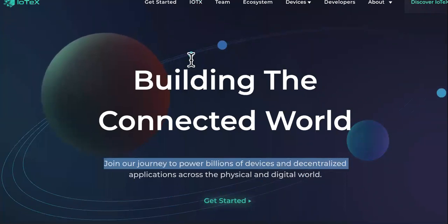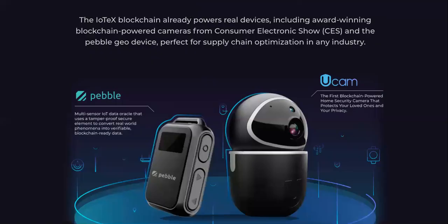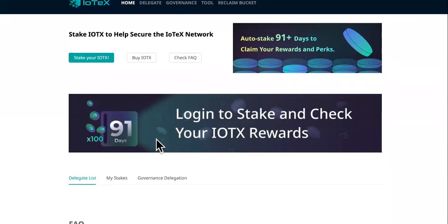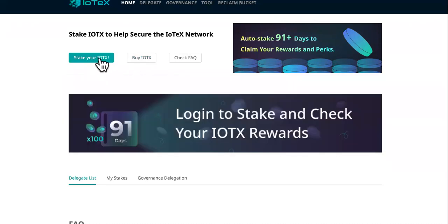So how can you make money with IoTeX other than holding? You can stake it. This is the instructions on how to stake it — you can read the FAQ. If you want to know where to buy IoTeX, it is right here on Binance, Coinbase, Upbit, Bittrex, Gate.io, Hotbit, and a whole bunch more. You can stake it, buy it, and sell it on those exchanges.